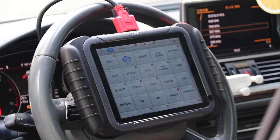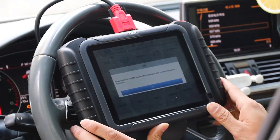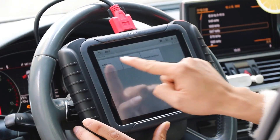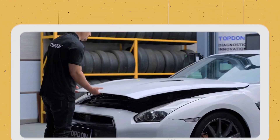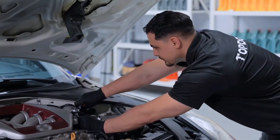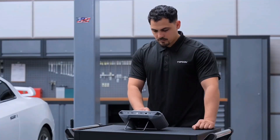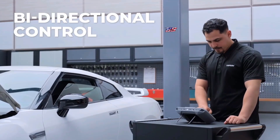Are you looking to diagnose your vehicle like a pro and unlock hidden features? An OBD-II scanner with ECU coding lets you read and clear fault codes, perform advanced tests, and customize vehicle settings with ease. It's an essential tool for automotive technicians, DIYers, and car enthusiasts who want deeper control and insight into their vehicles.